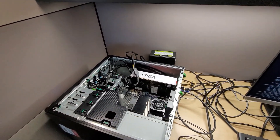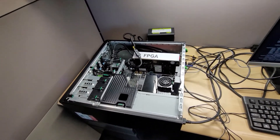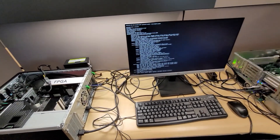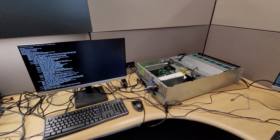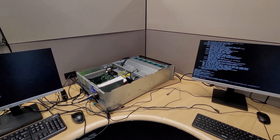The application server can now access its local memory, expanded memory, and remote memory seamlessly, allowing data-intensive workloads to optimize memory utilization to improve overall performance, efficiency, resiliency, and flexibility.